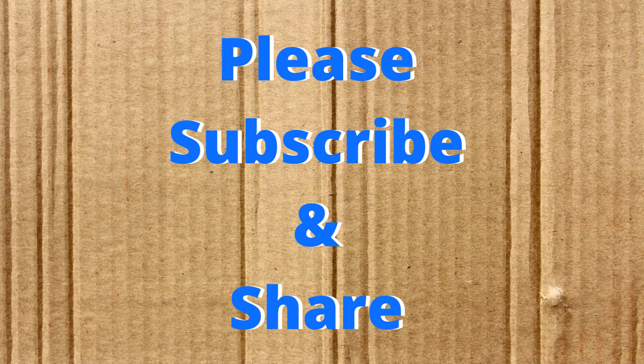I hope you found this video informative. Thanks for watching and please subscribe and share.